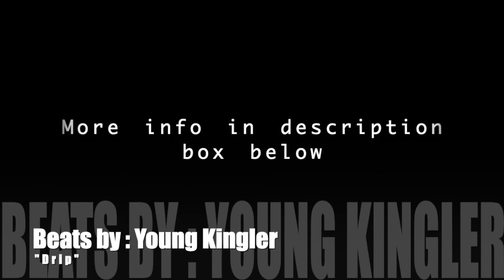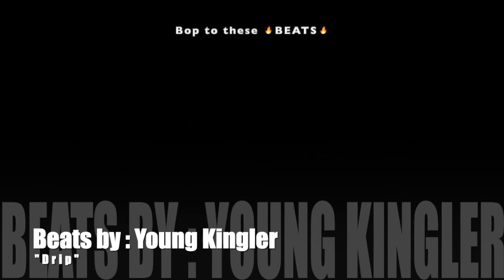As always, brought to you by Young Kingler — all the info is in the description box below. Tap the like button, hit that subscribe button, and hit the notification bell. It's time to start living the glorious life — easier, no chopping. God bless, bye.